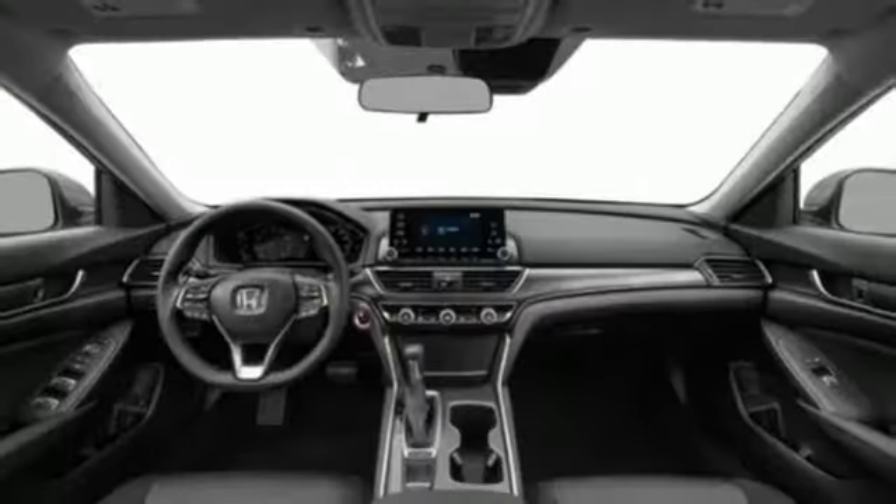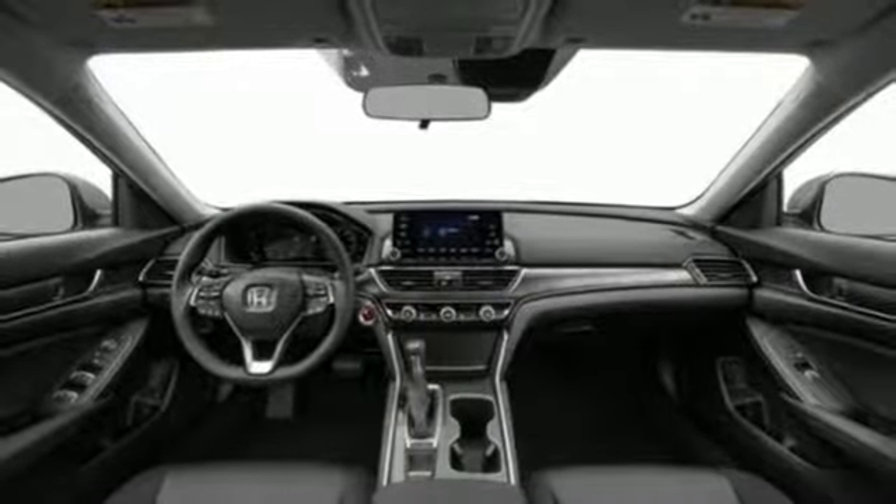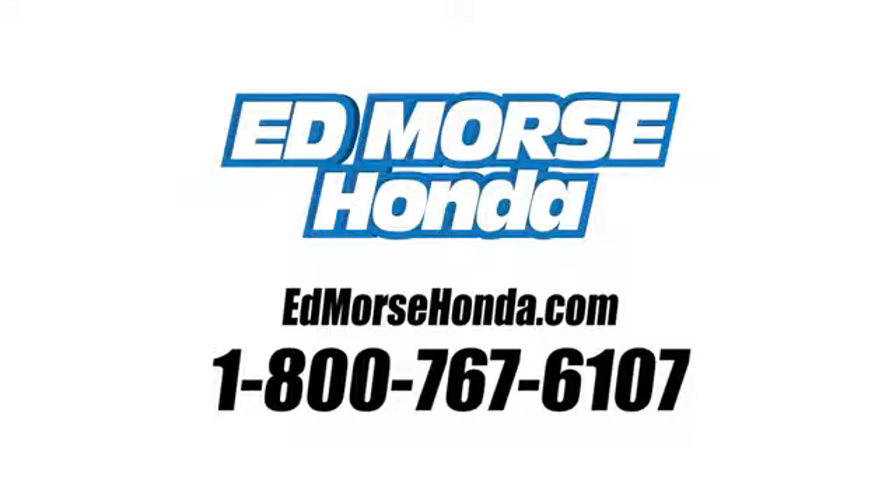It's a Honda so longevity comes standard. You'll never know till you try. Test drive it today. Call us today at 1-800-767-6107.